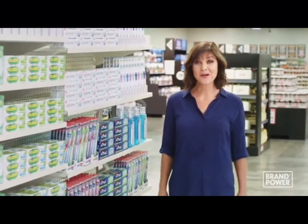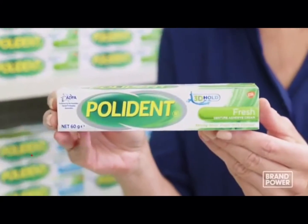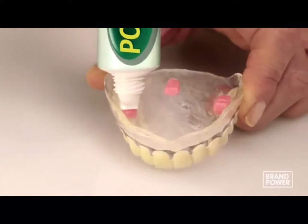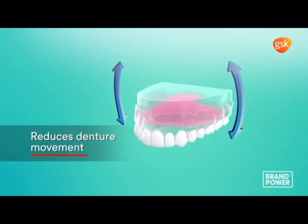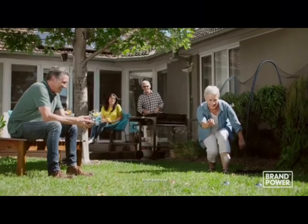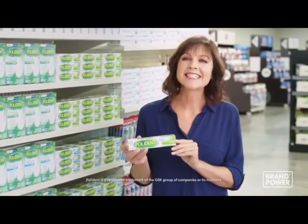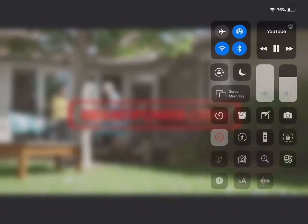If you've got dentures, you know how embarrassing it can be when they move out of place. Polydent Adhesive with 3D Hold helps keep your dentures in place. Polydent Adhesive reduces denture movement from front to back, up and down and side to side, for a strong hold in three directions. So no matter which way you move, it helps you feel confident all day long. Eat, laugh and live with Polydent Denture Adhesive. Brand Power, helping you buy better.